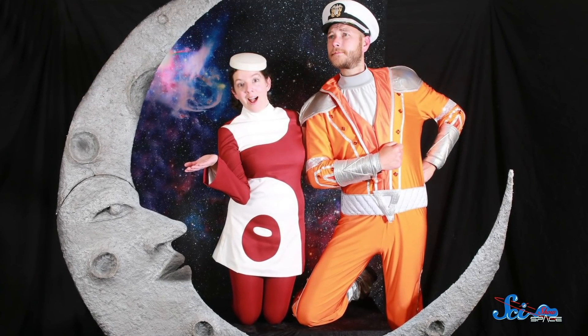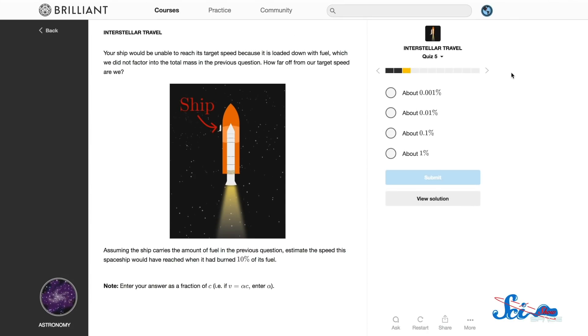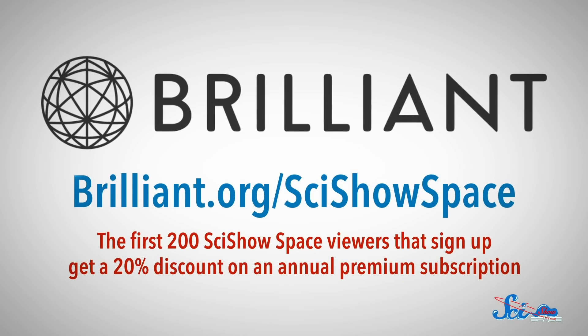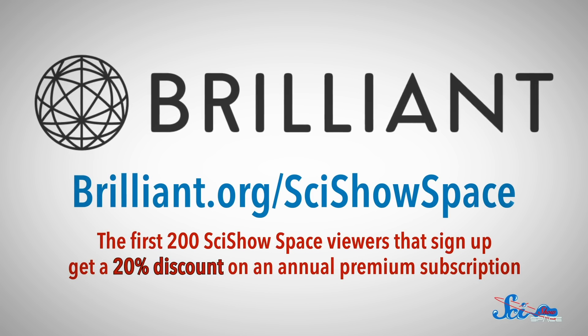And it would all be thanks to the Interplanetary Superhighway. Our friends at Brilliant are offering the first 200 SciShow Space viewers who go to brilliant.org/SciShowSpace a 20% discount on an annual premium subscription. You'll sharpen your math and science skills, and maybe help humanity get one step closer to traveling the Interplanetary Superhighway. So get going — time's a-wastin'!